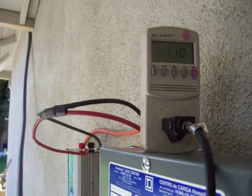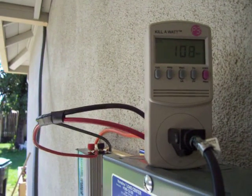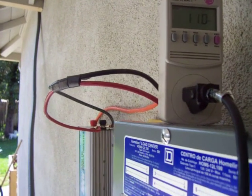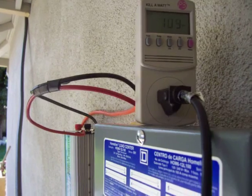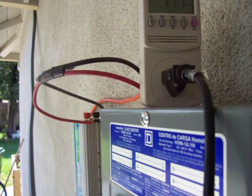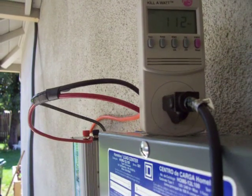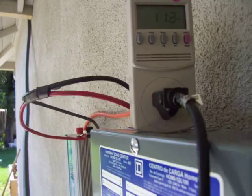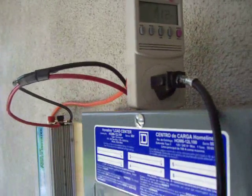Hello everyone. Mighty Mike here in Sacramento area, California. This is my final install here, I think, just about. It's looking pretty good. Right now it's getting about 112, 113 sometimes. It was up to 125 there for a little while.